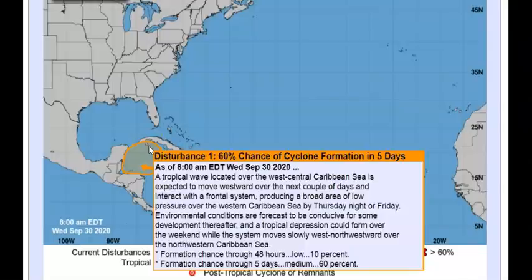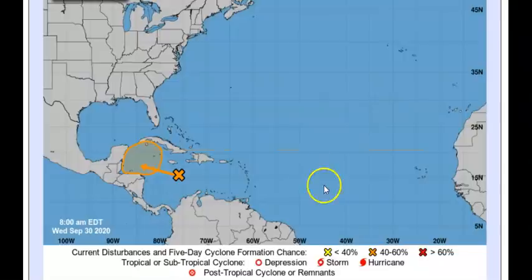As of now we do have disturbance number one with a 60% chance in the next five days of building up with more components of wind and rain, possibly turning into a tropical storm. We'll have to wait and see, but more than likely it is going to form into a tropical depression, and that could happen this weekend.